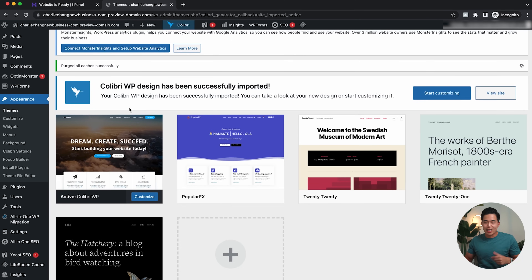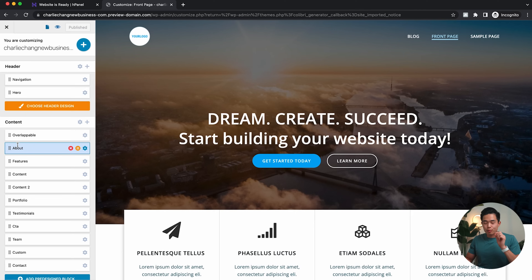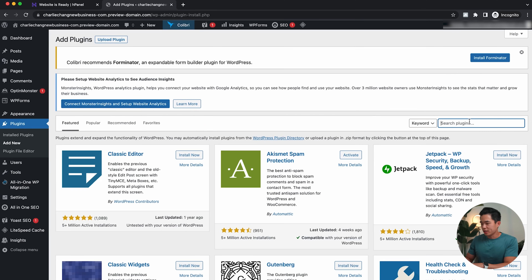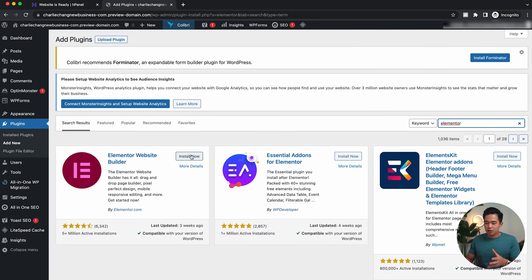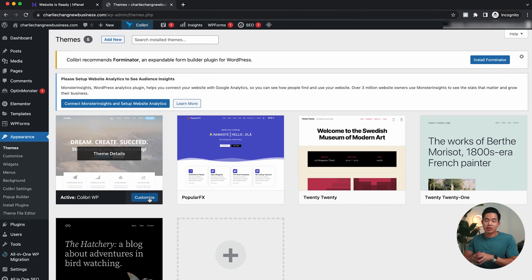Now that we've activated this theme, we can begin building our website. There are multiple ways to customize it — you can use the built-in customizer that comes with the theme, or you can use a free drag-and-drop builder like Elementor, which is a very popular one. I'll come here to Plugins, click 'Add New,' and search up 'Elementor.' If you want to use this, you'll click 'Install Now' and then 'Activate.' For the homepage, I'm actually just going to use the main builder that comes with this theme, and then I'll show you Elementor later on by creating another page.